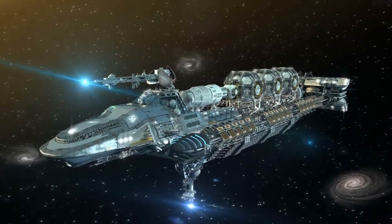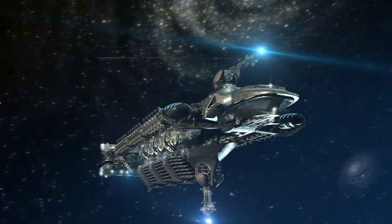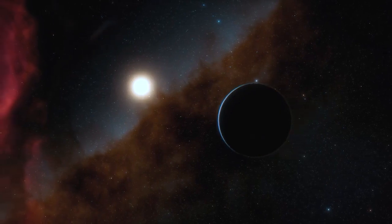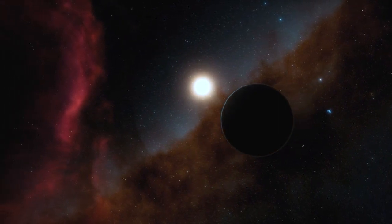Welcome back, fellow space enthusiasts. Today, we have an extraordinary topic to discuss that will transport us to a world straight out of science fiction. It's time to venture into the fascinating realm of exoplanets and discover Kepler-16b, the first Tatooine-like planet found in our very own galaxy.